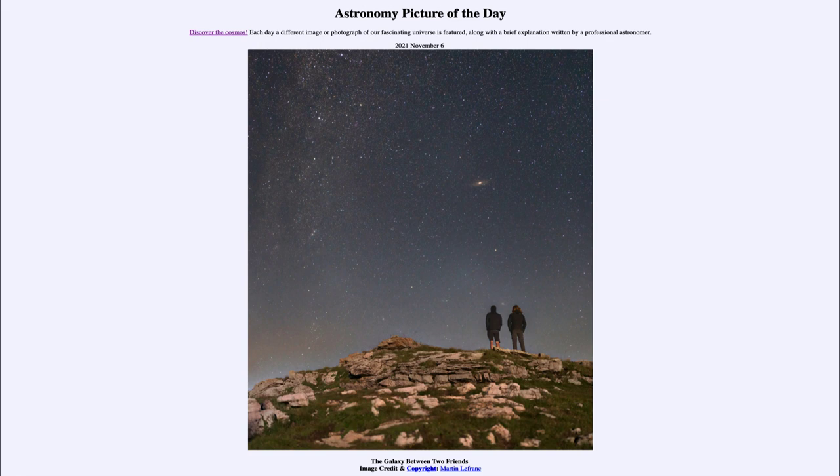M33 is part of our local group of galaxies, which consists of three large spiral galaxies: M33, the Milky Way — our own galaxy — and the Andromeda Galaxy, as well as numerous fainter small galaxies. Those three are the primary galaxies, and you can see the Triangulum Galaxy in between the two people in the image.